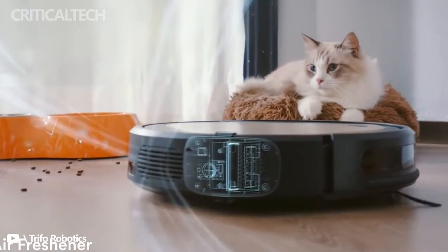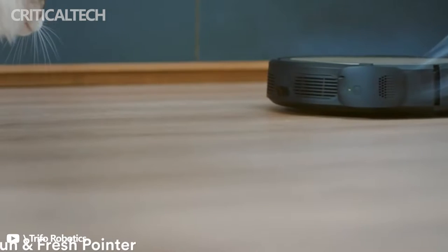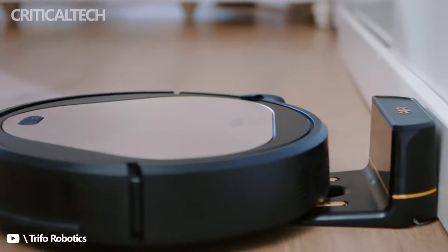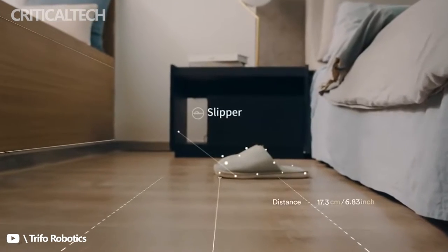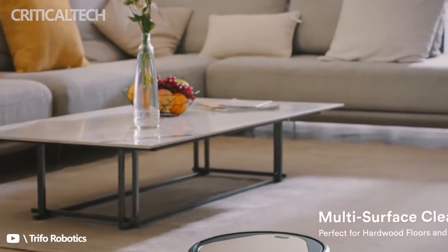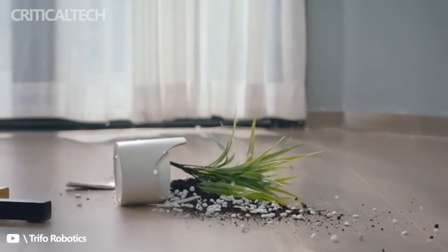When it came to vacuuming, Oli performed as well as most robot vacuums in this price range. With the standard brush attachment installed, it was able to cleanly pick up debris on hard flooring and did a fair job removing hair from low and medium pile carpets. The brushless pet hair remover performed better than average at pulling hair from low and medium pile carpets and did a great job removing hair from hard flooring. However, this attachment was more likely to leave hard debris like small rocks and food crumbs than the standard attachment.